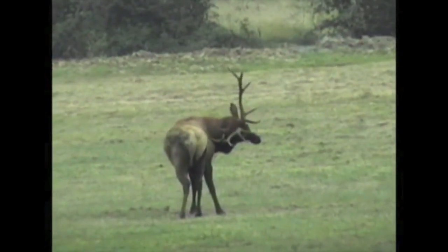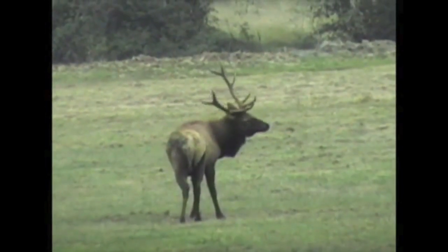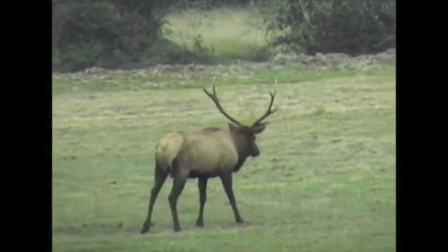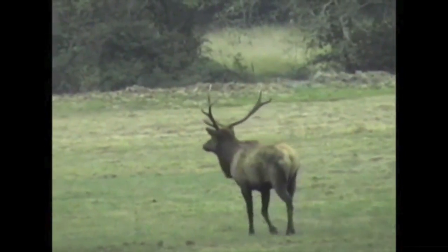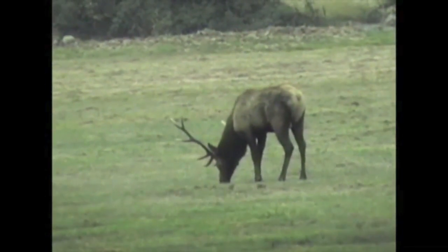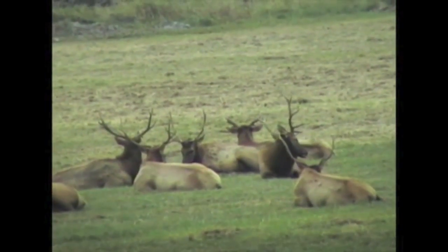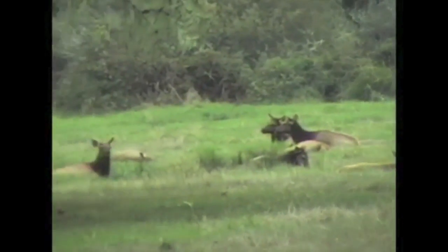With that drama behind him, he gets back to other pressing matters — scratching an itch with his antlers and grazing on the grass. He gives the area one last glance, then resumes his grazing. Finally, he settles down with the other non-dominant males. With dominance settled for the time being, the males get along fine with each other. The cows get along too, settling apart from the males.